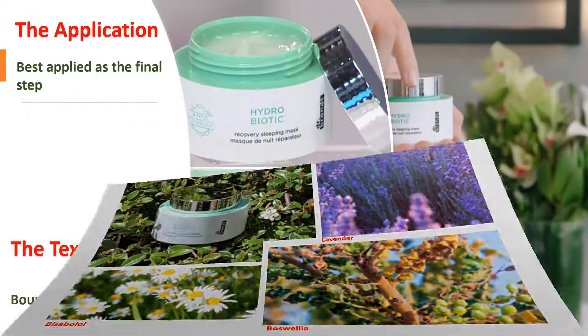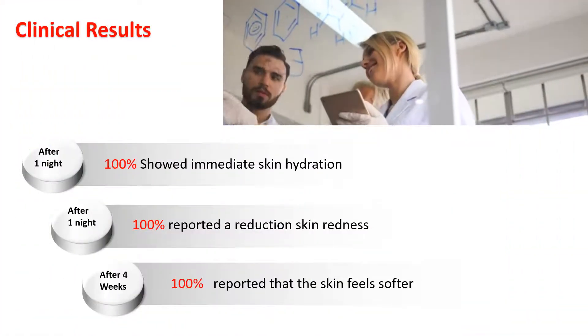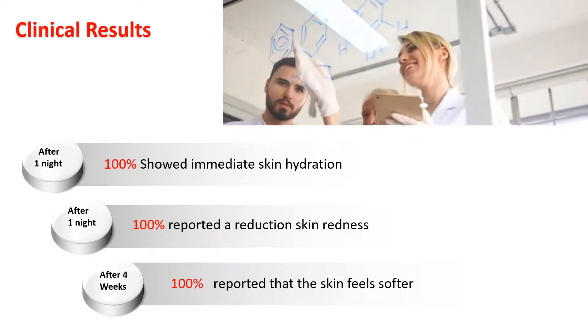Hydrobiotic Recovery Sleeping Mask has a bouncy gel cream texture. It's non-comedogenic and absorbs immediately into the skin. You need to put just a thin layer as a final step in your nighttime skincare routine. Because of all those active ingredients plus matrix delivery systems, we have strong clinical results.